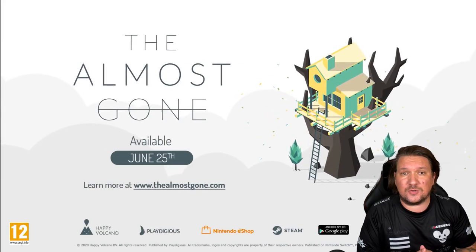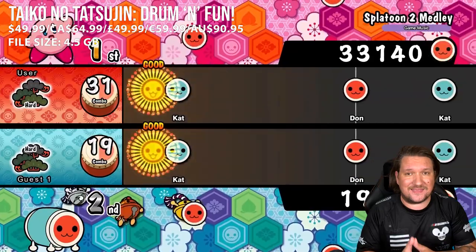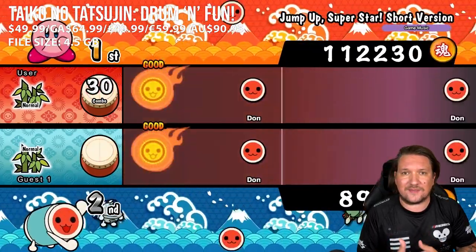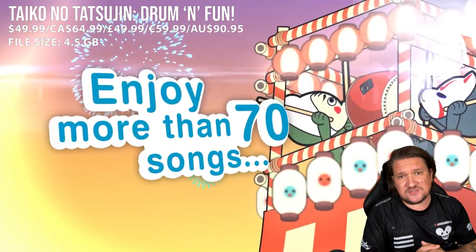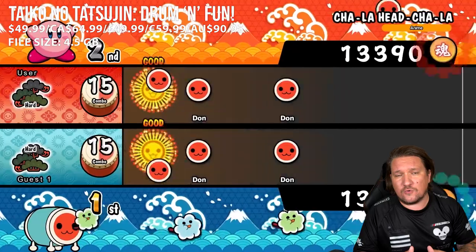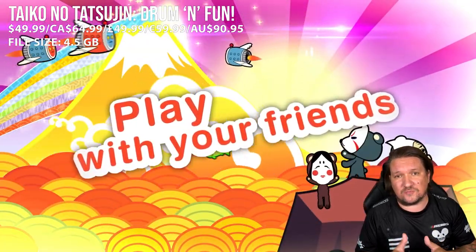Let's lighten the mood with Taiko no Tatsujin: Drum and Fun. Having played a number of rhythm games recently, I went back and revisited this — it's easily one of my favourites on the Switch. It is absolutely huge in Japan but it's relatively new over here. The idea is really simple: hit the drum in time with the music. Controls-wise, you can use the touchscreen which is really nice, you can use Joy-Cons which are okay, or you can use motion sensors. If you're using Joy-Cons and you're a perfectionist, you're not going to like it because the odd bug does jump out, keeping you away from 100% completion.